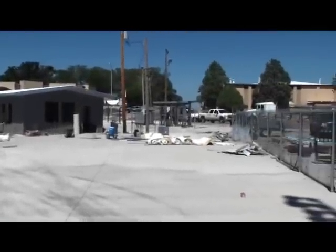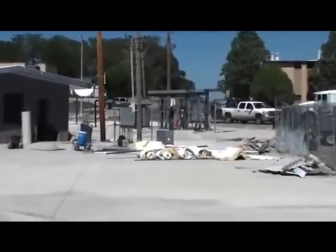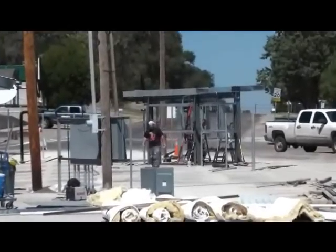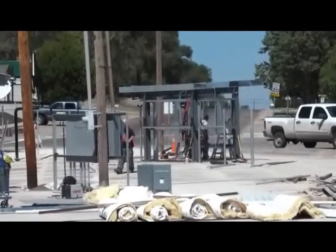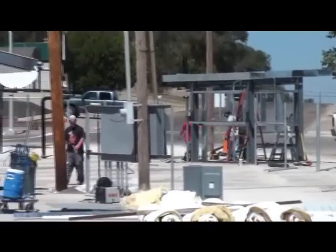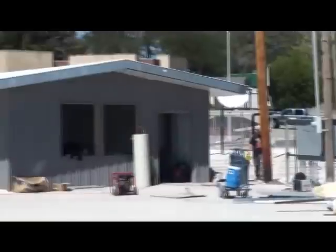We're at our new athletic football field facility. You can see the metal building doesn't have any sheeting on the outside yet. This will be the new ticket booth for the home side, and as you come left here will be the new concession stand.